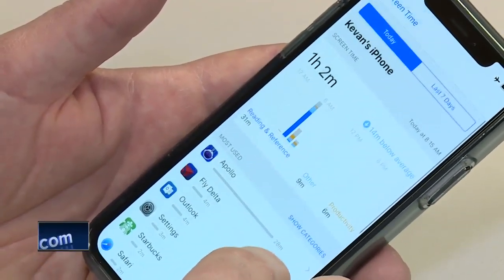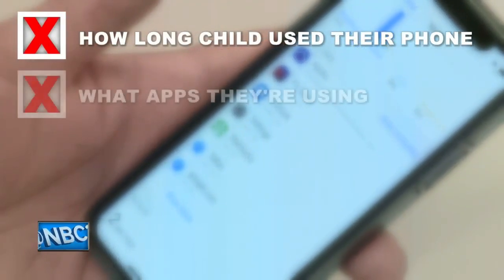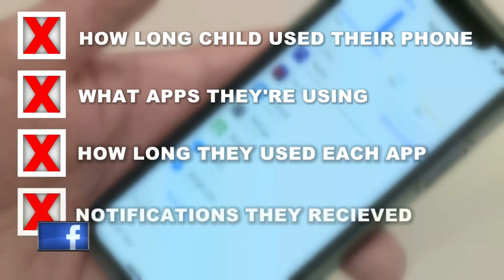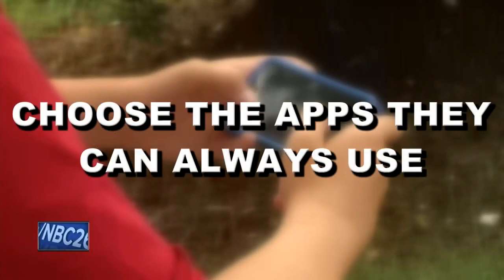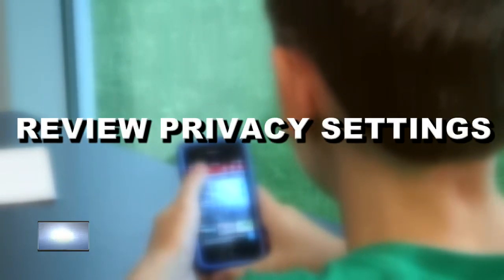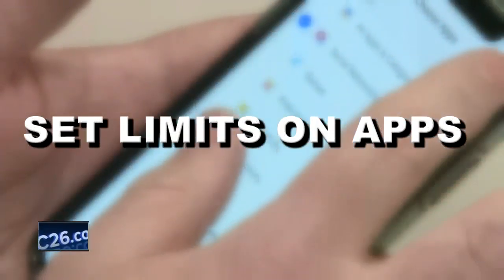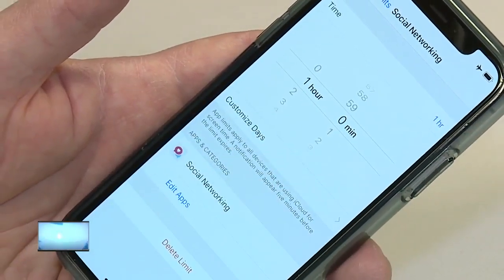After setting up a parent account, you can receive a daily report showing how long your child used their cell phone, what apps they're using, how long they used each app, and how many notifications they received in each app. Using this information, you can set downtime, choose the apps they can always use — like Messages, FaceTime, or Maps — review privacy settings and passcode and account changes, and set limits on applications like Facebook or Instagram. You can set that they're allowed to use one hour a day of social networking.